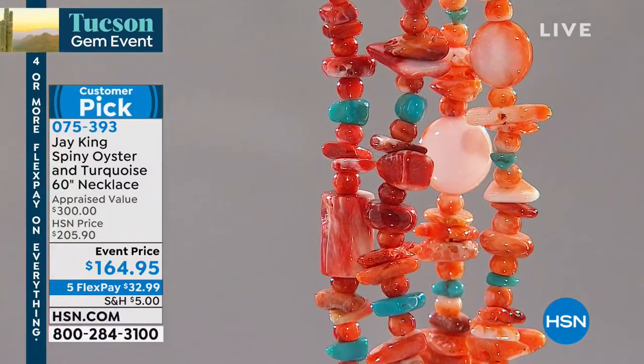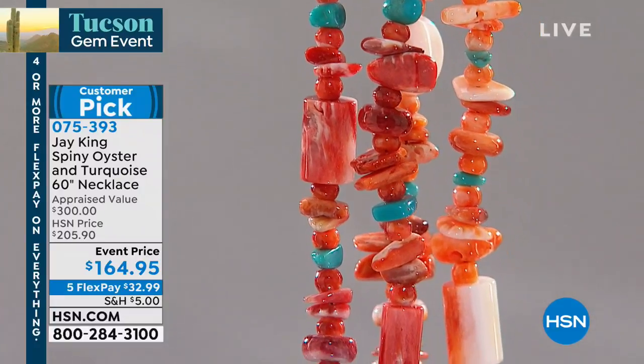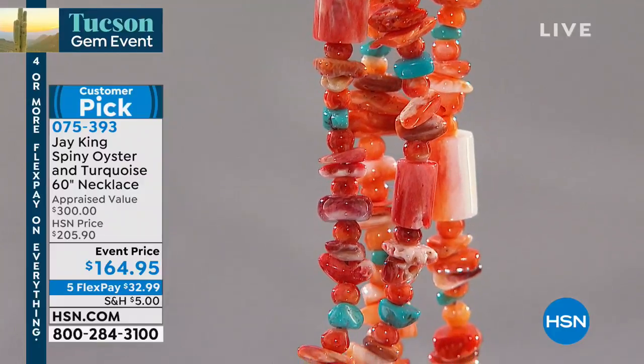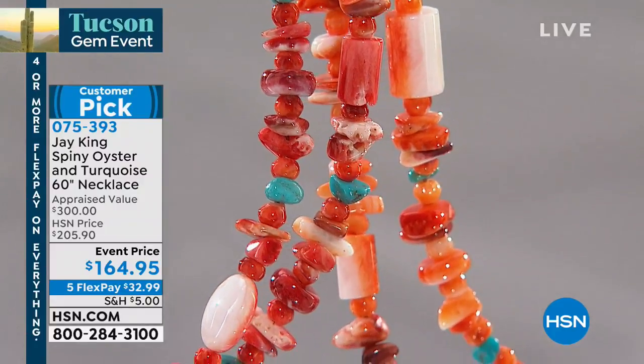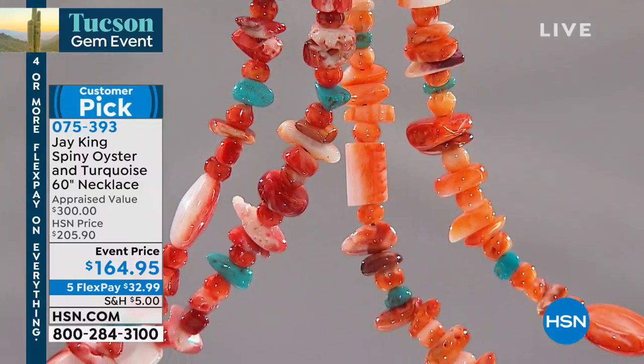Huge customer pick, and here you make the choice of either the orange spiny oyster, or the red. Or turquoise — well, it comes with turquoise in it, turquoise is in it. We'll verify that for everyone. But anyway, customer pick.